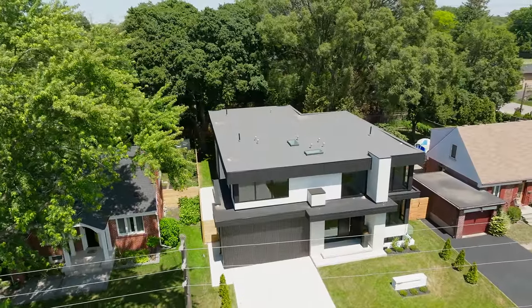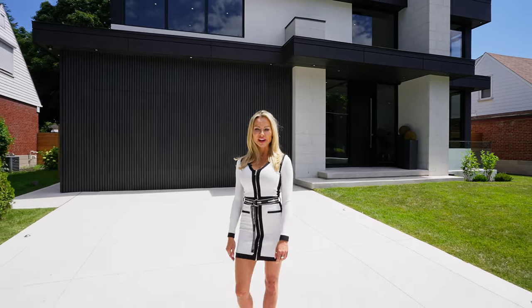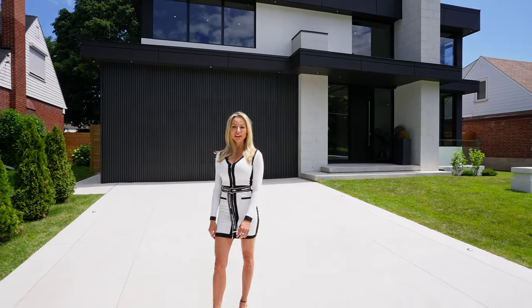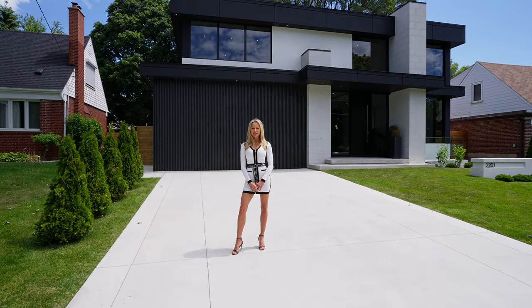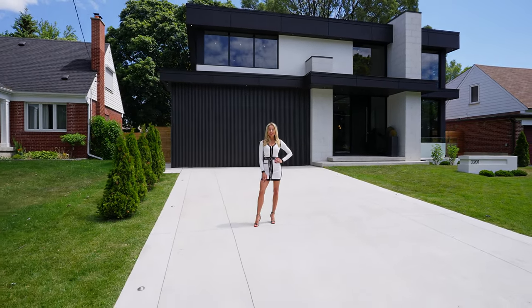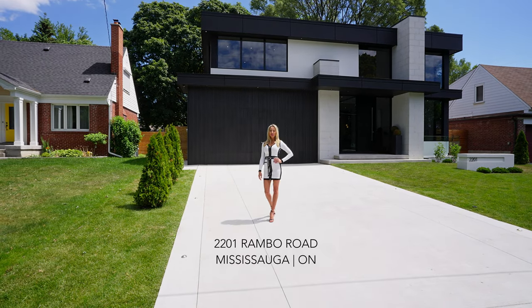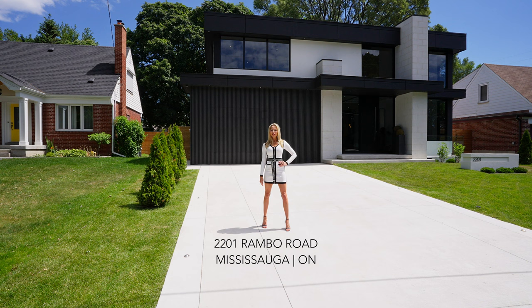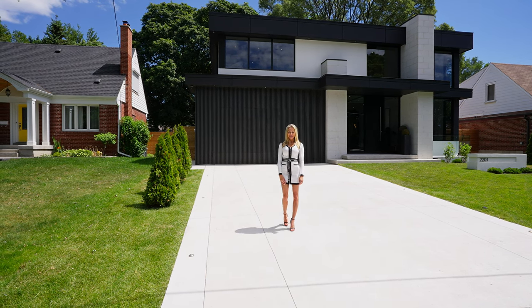This ultra-modern custom home features the most exquisite minimalist architectural design, bringing you the California look and feel. Rare and decadent materials sourced from Italy, Spain, and around the world. I'm Zuzana Misik — welcome to 2201 Rainbow Road, located in Mississauga's Applewood neighborhood. Follow me inside.